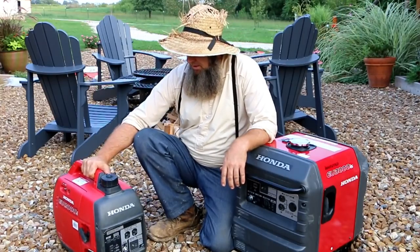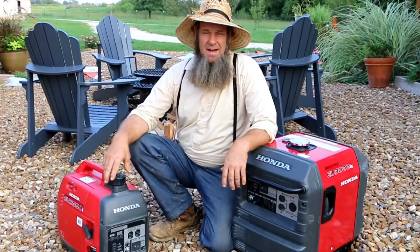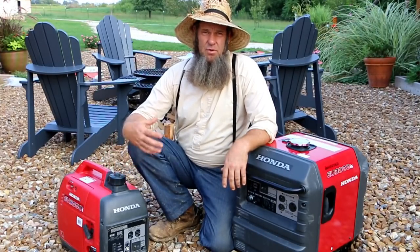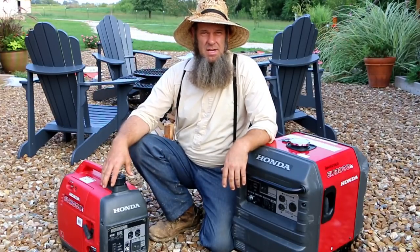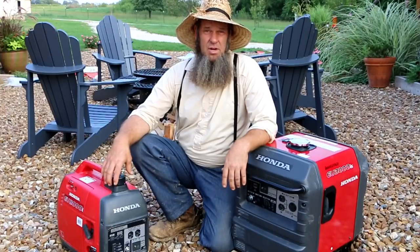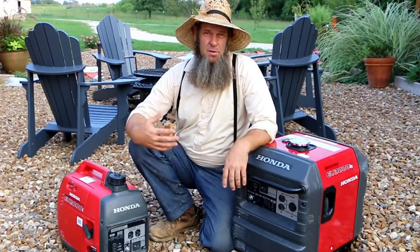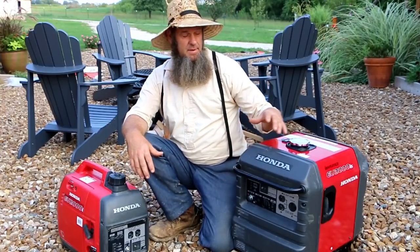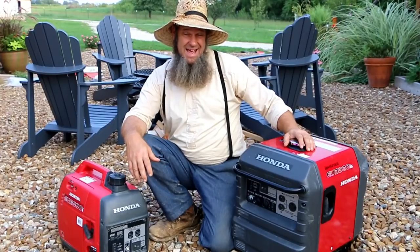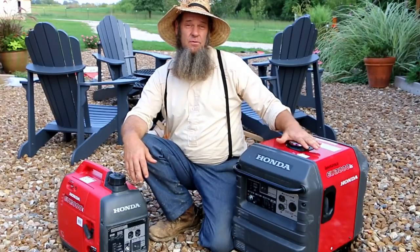We got the EU2000i first and have had it for a couple of years now. It's very easy to carry around and puts out pretty good power — we can run a power saw and a few other things. It does get a little boggy at times, but it is a workhorse and does pretty good. Because it got boggy sometimes and we had a lot of building projects, we saved up and got the EU3000is.